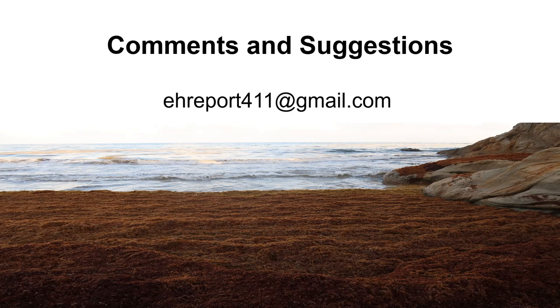If you have any comments and suggestions, you can write me at ehreport11@gmail.com. I hope you had a good understanding of sargassum seaweed. If you enjoyed this short presentation, you can leave me comments below or press the like button. Thank you so much for listening to this presentation. I hope you have a great day.